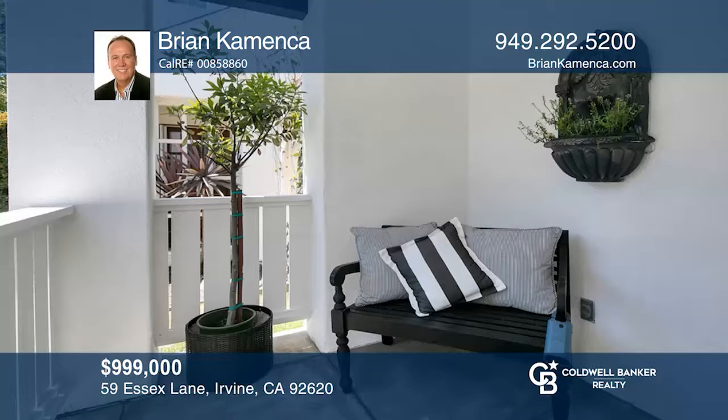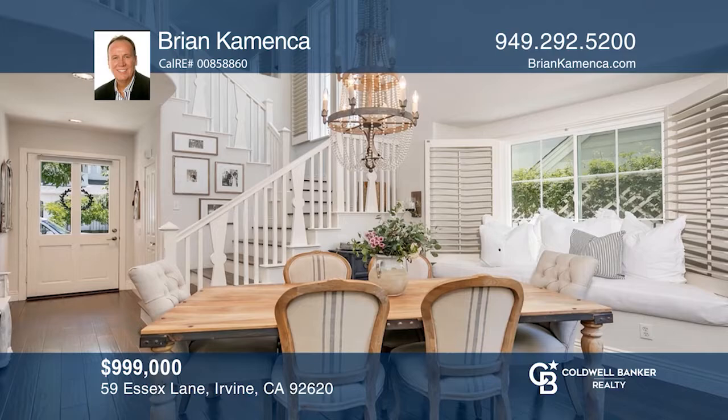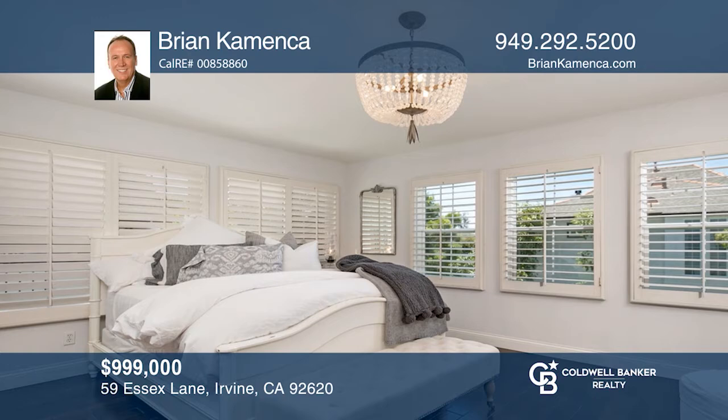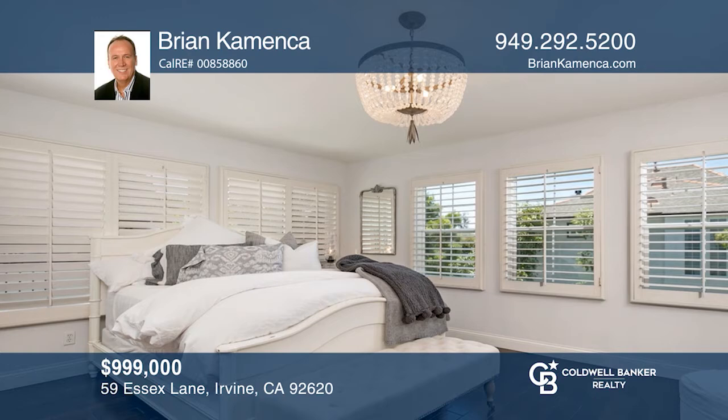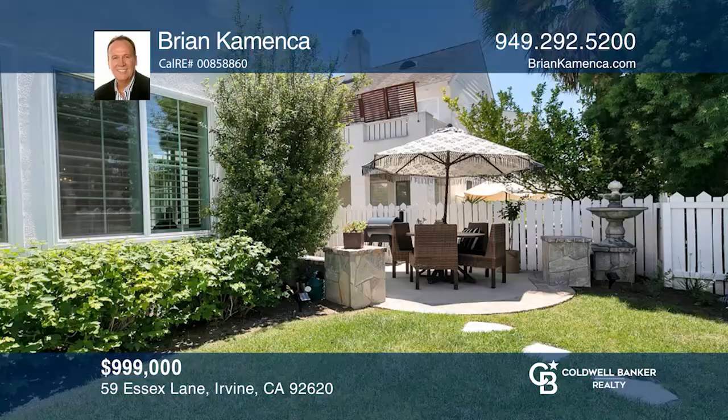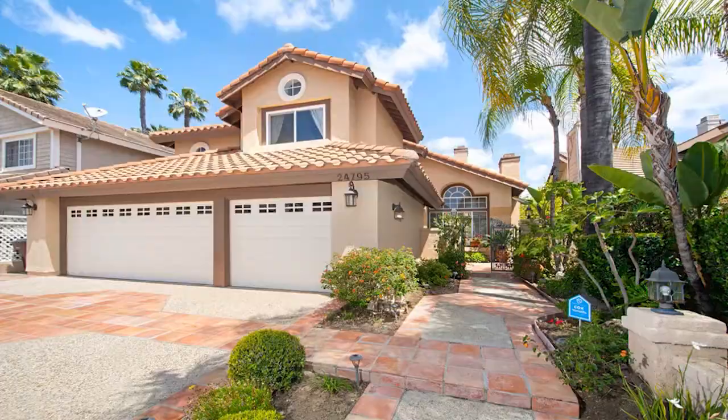This home is absolutely flawless from top to bottom with a light and bright atmosphere, real wood flooring, and a beautiful layout. The kitchen will not disappoint with gorgeous countertops, a stainless sink with an upgraded retractable faucet, and high-end appliances. Solar-powered lighting is featured in the peaceful backyard paradise, with a three-tier fountain and an auto timer. The large tandem garage has two lift master openers with MyQ technology to control from your phone. All this, and it's phenomenally located in a beautiful neighborhood, close to stores, parks, and schools. Make your dream home a reality by calling Brian Comenza.